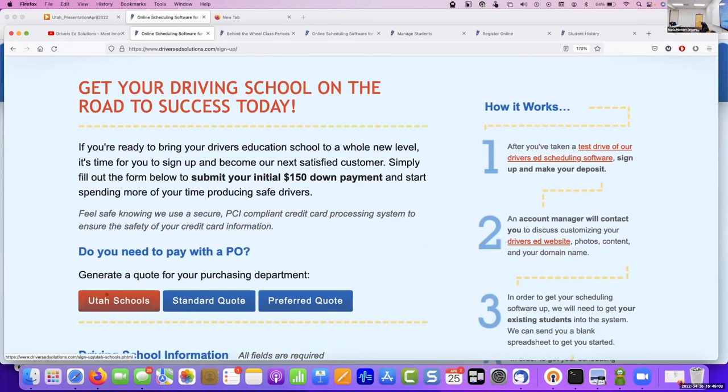Do you have to do it by district, or can a single school like Northridge do it? You obviously have to get permission from your district, but you can do it at the individual school level, not the whole district. Can you get a discount for schools? No, we like to keep it simple — it's a flat $6.25 per student registration.